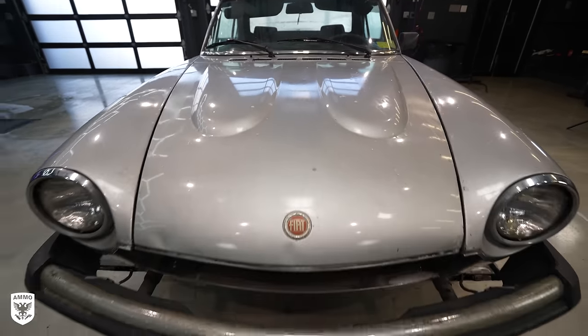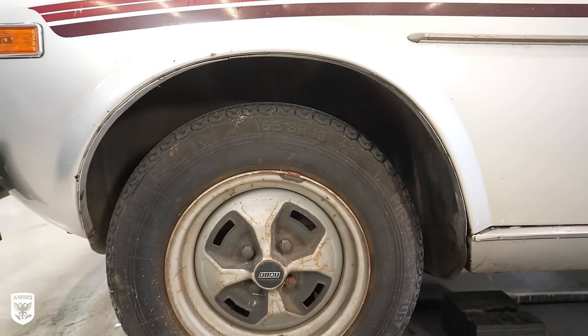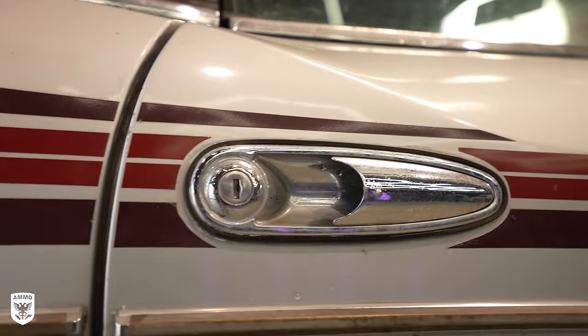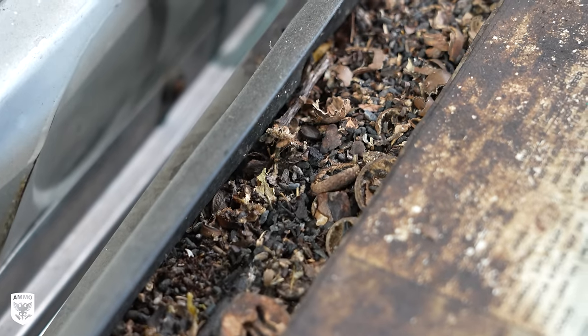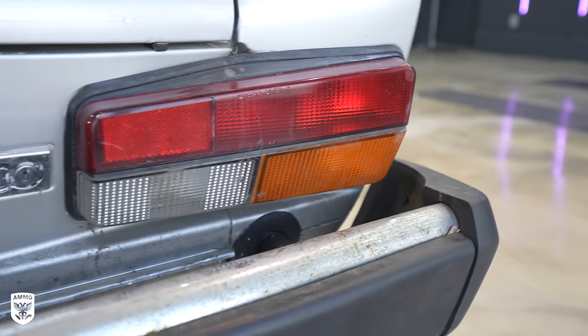The Fiat 124 Spyder is a convertible sports car built from 1966 all the way through 1985, designed by the famous Pininfarina factory. After a bit more investigation I believe this to be a 1979, not a 1970, because Fiat began calling the 124s the Spyder 2000 — as you can see on the rear emblem right here.